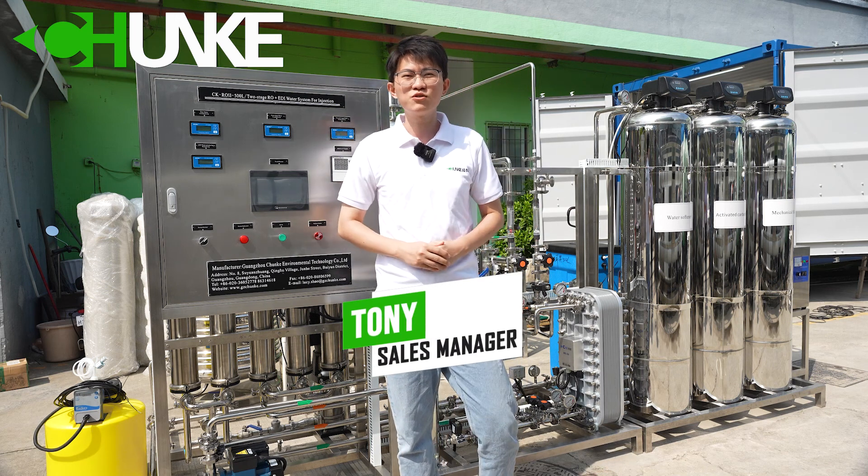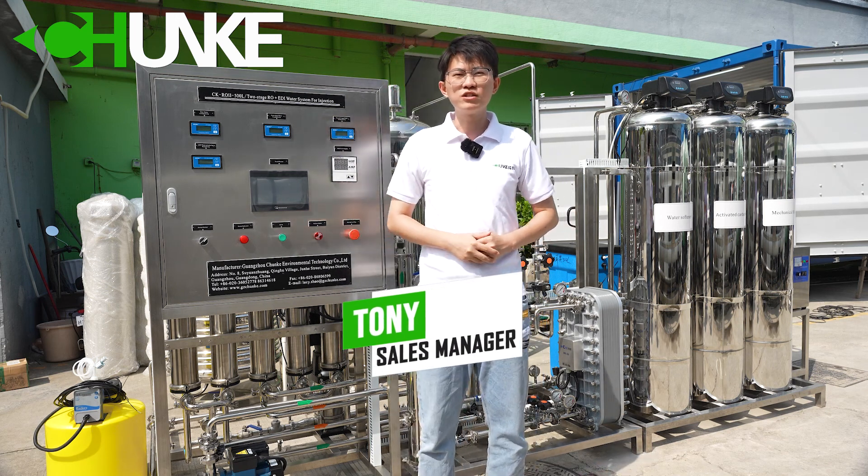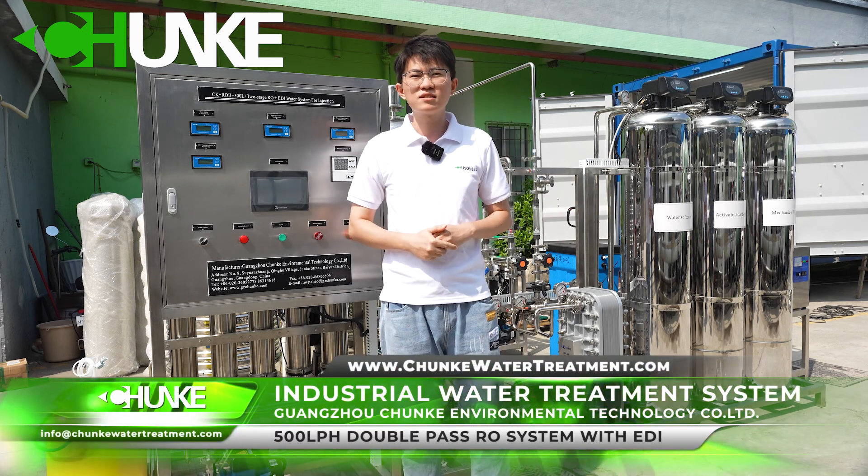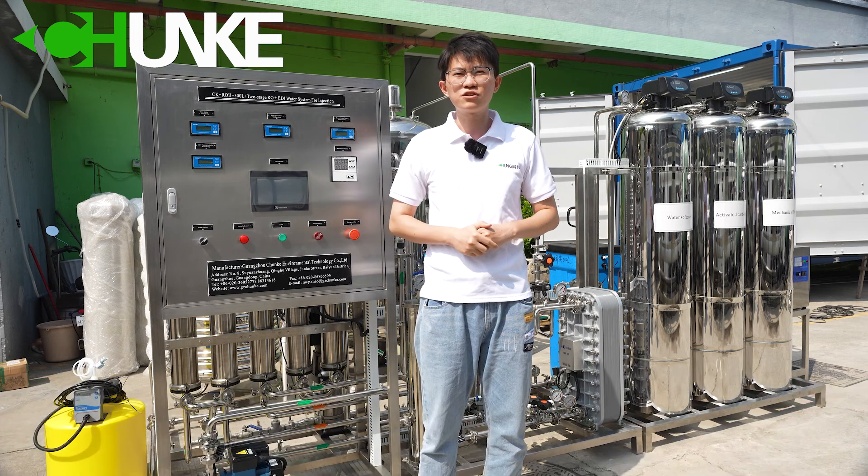Hi, this is Tony from Chenker Water Treatment. Today, I will introduce to you a 5L per hour double pass reverse osmosis system with EDI for the pharmaceutical industry.